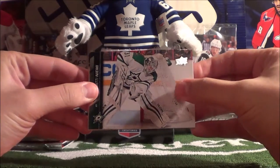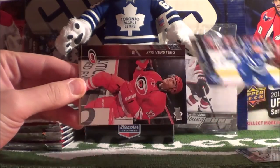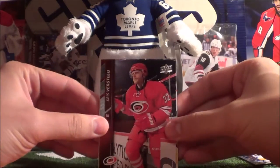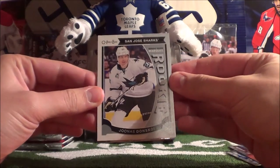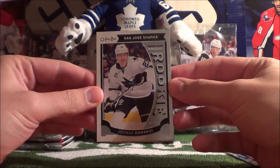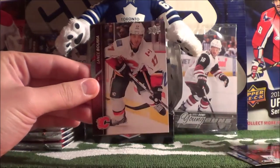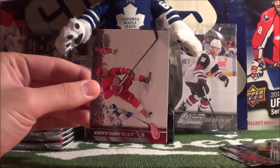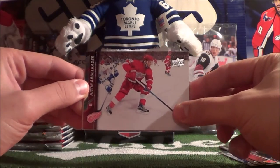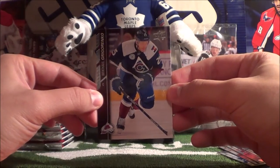Pack 1 starts off with Antti Niemi, Dion Phaneuf, Chris Verstij, and an OPC Rookie of Jonas Donskoy. Our first hit is Lance Puma. Then Mike Ribeiro, Justin Abdelkader, and Mikael Grigorenko.